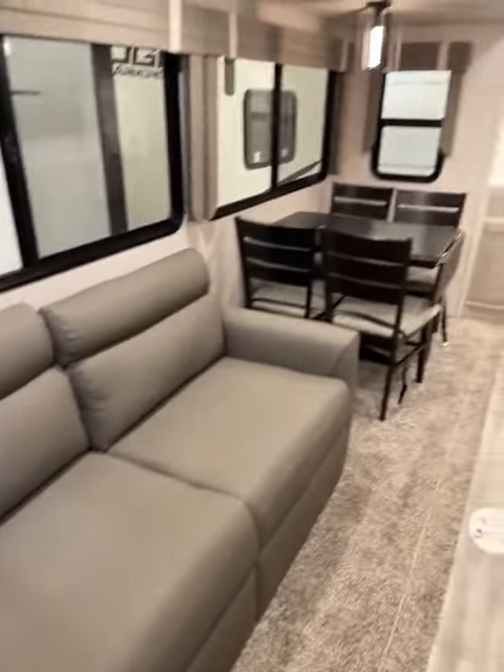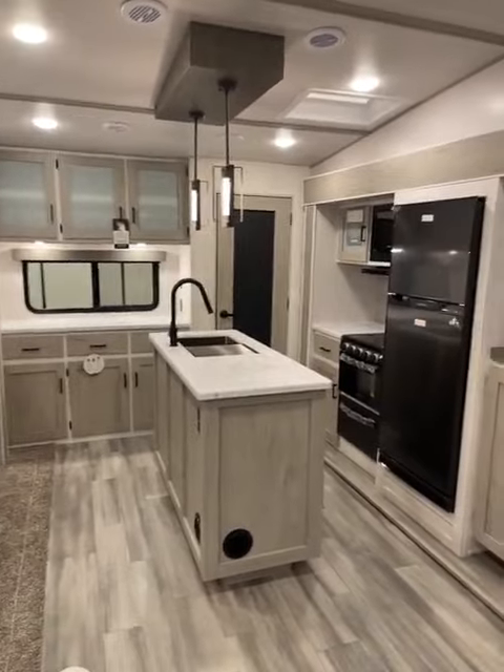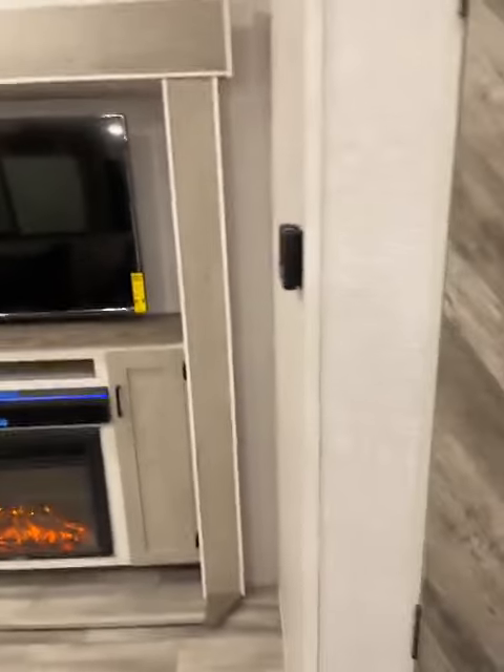When you walk in the door, you have your couch right there, dinette that does expand, extra storage above and below, extra countertop space, pantry, island, nice upgraded oven with the microwave, big screen TV, and a fireplace.